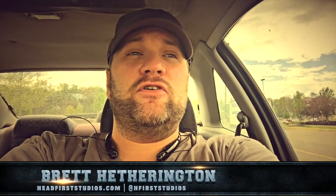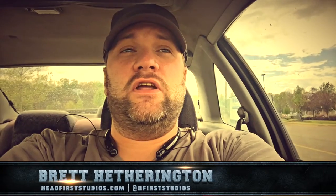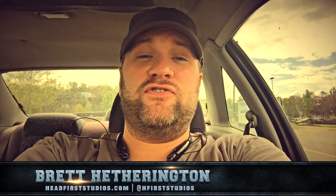Hello, I am Brett Hetherington. I am the founder, creator, and only employee of Head First Studios. Thanks for checking out another episode of Head First Thursdays. Last week, I spent a little bit of time talking about identity and a little bit about my own identity and hinted at the identity for Head First Studios. So this week, I want to continue that conversation.